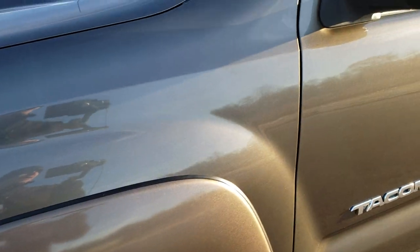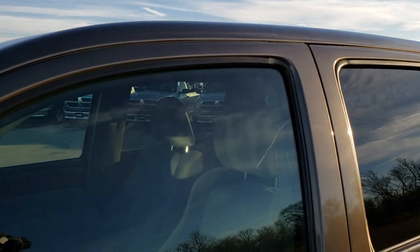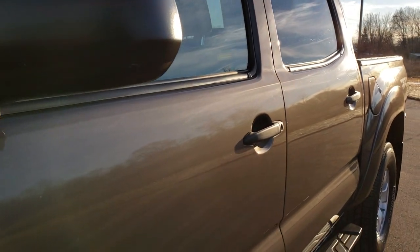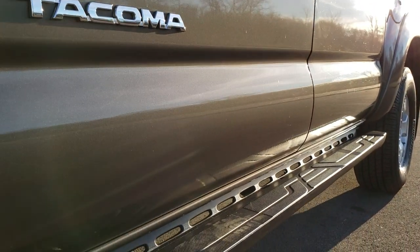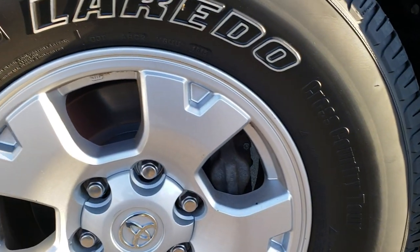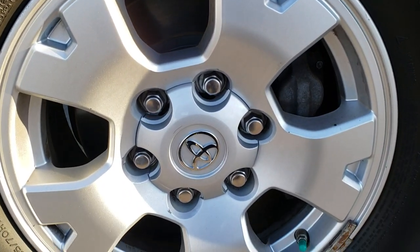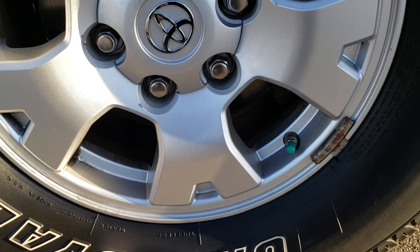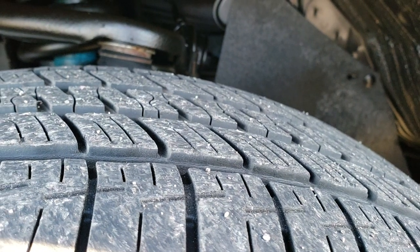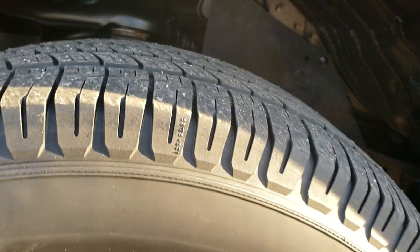Pyrite metallic is the color — it's kind of like a brown metallic tan color. Factory alloy rims, these are 16 inch rims and they have Uniroyal Laredo tires on them. These are 265-70R16s and they have right around half the tread left.